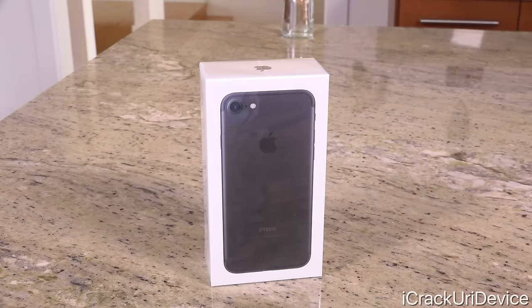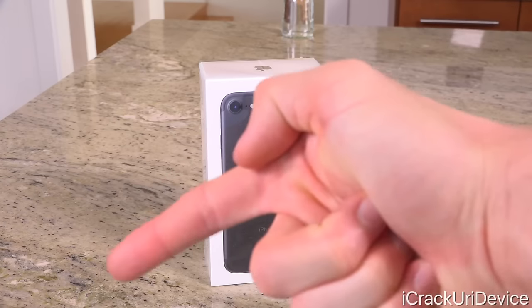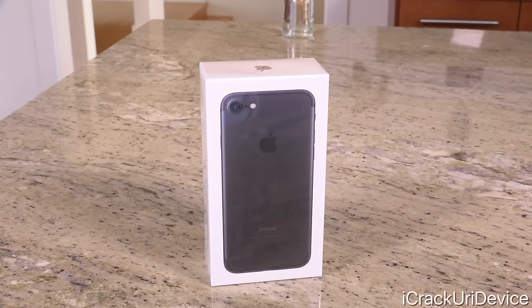I also released a video unboxing the iPhone 7 Plus, which will be linked below as well. We're also going to be unboxing the Apple Watch Series 2 soon, so be sure to click that subscribe button down below next to my channel name if you haven't yet — that way you will not miss out. And for the iPhone 7 giveaway, you need to get your entries in as soon as possible.